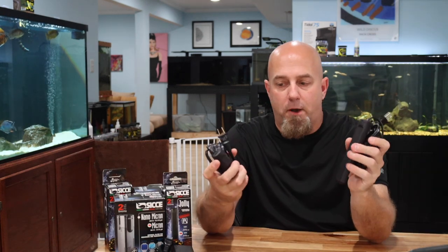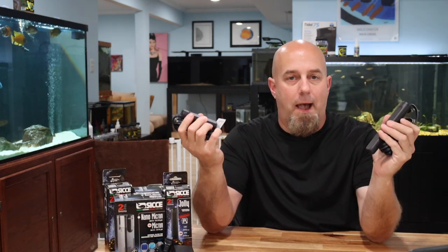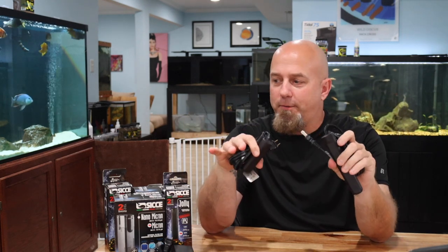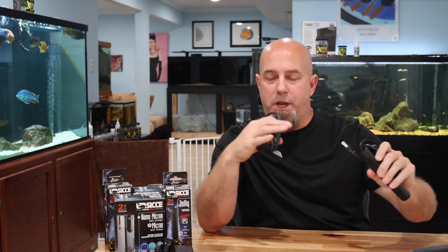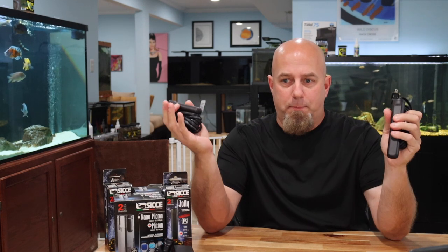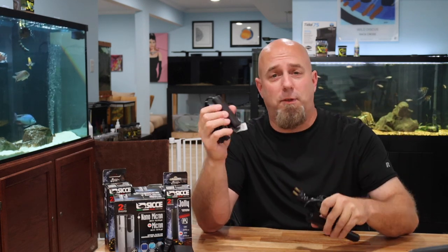Let's talk about both products individually. I'll break them down, tell you what comes in the box, how to install them — which could not be easier — and I'll tell you everything I love about these. Let's start with the Jolly Heater. I don't know where the name Jolly came from, but it's adorable. All their products seem to be named after oceanic animals — sharks, whales — and then Jolly.